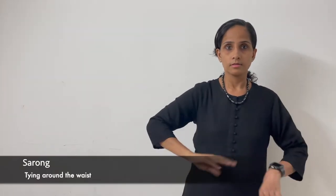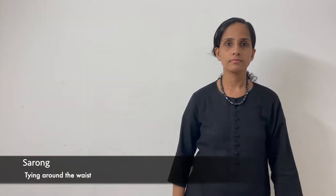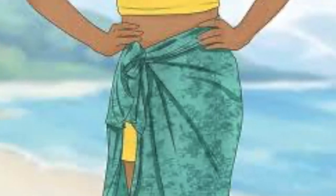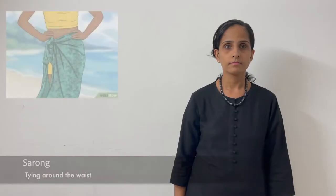Sarong — tying around the waist. Sarong.